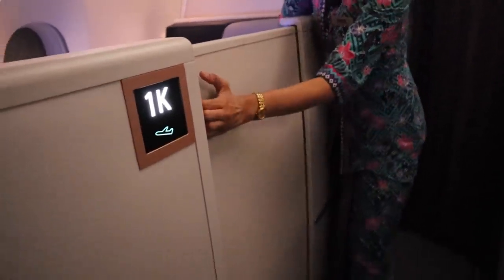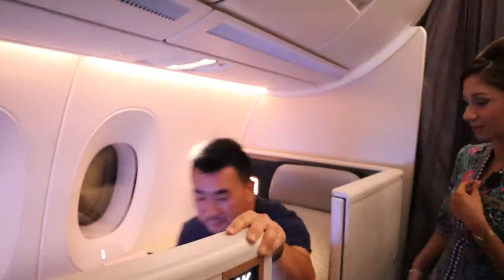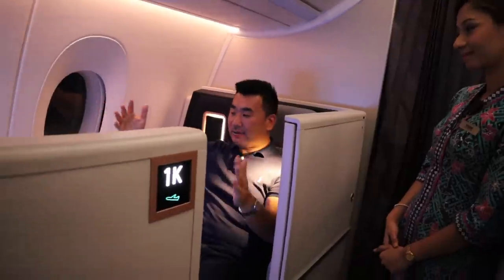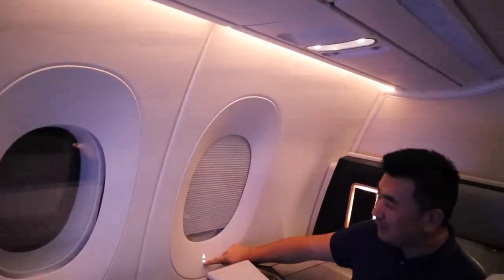Welcome to first class — this is your suite. It's a privacy door. Full privacy. The door is actually not very square or rectangular — it's a little bit like a bubble, it swells a bit so it creates more space around. Electric blinds — you can simply touch a button and they come down.